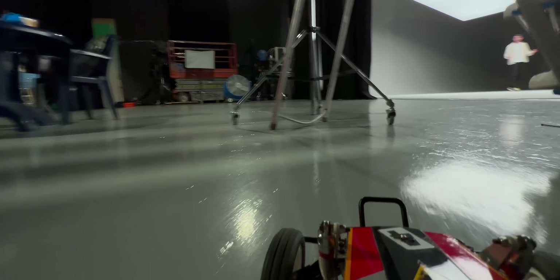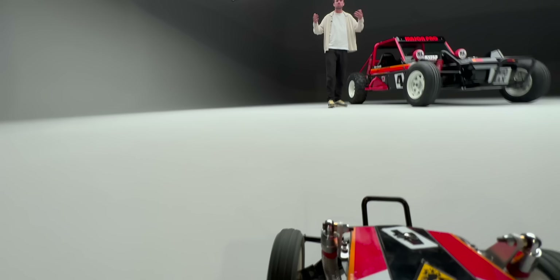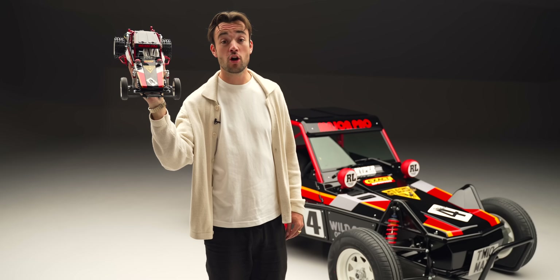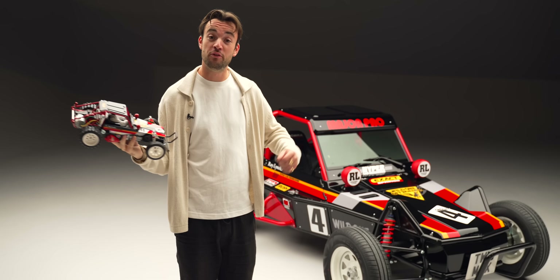What do you do if you're a company that specialises in making small versions of big cars, but you get so flipping good at it that you find yourself in need of a new, more difficult creative challenge? Well, naturally you start making big versions of small cars. That is the new Tamiya Wild One Max — a fully drivable road-legal version of this iconic 80s remote-control car. And this is the Fully Charged Show.